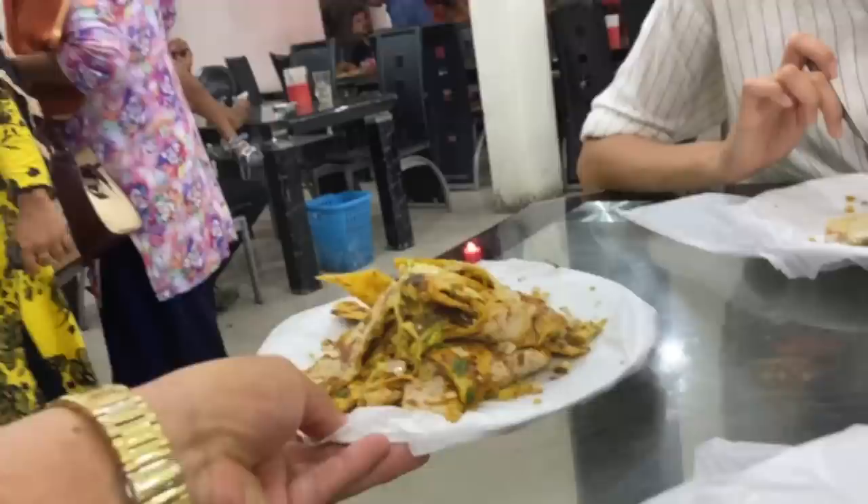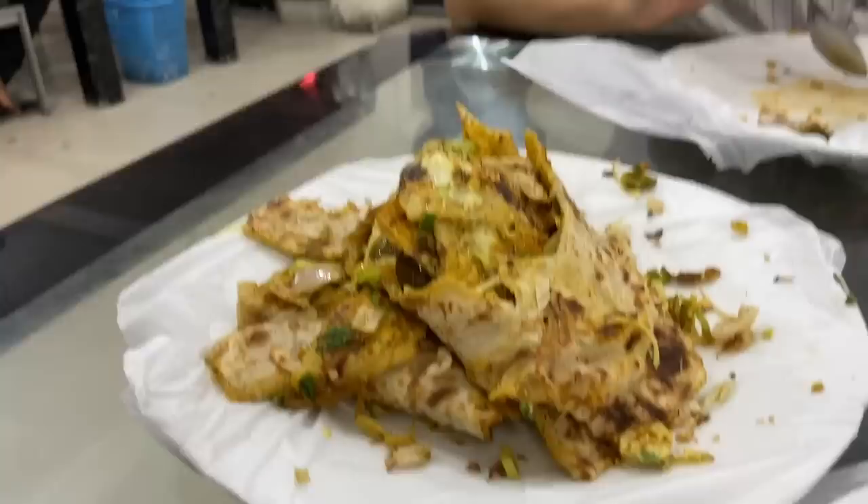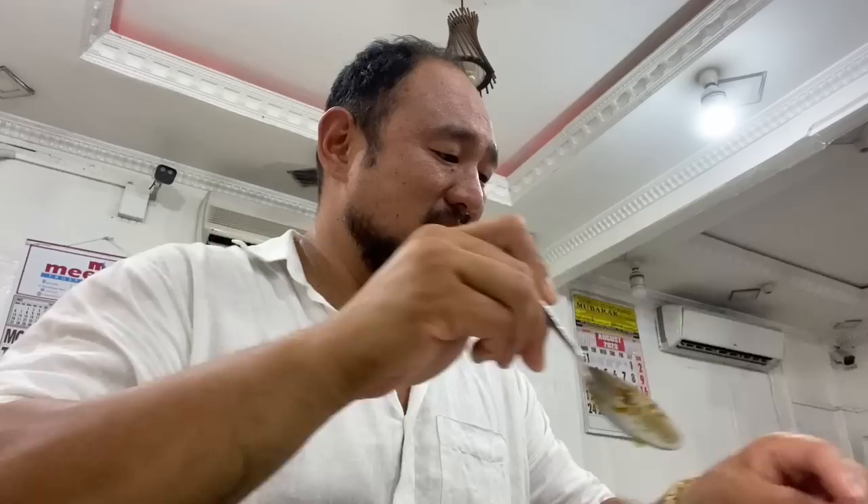This one is the egg Kottu. Egg roti — it looks so fresh and so good. Round two. This was Christina's idea to order this; I didn't even know this existed. It's so delicious watching it cooked in front of us. It's really good.